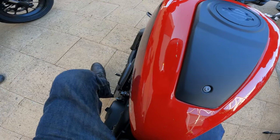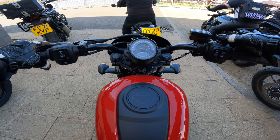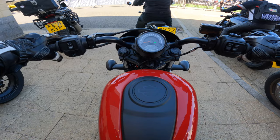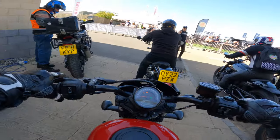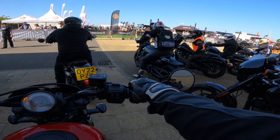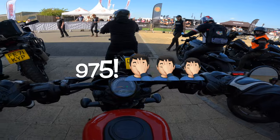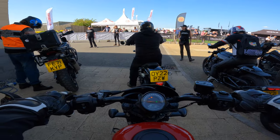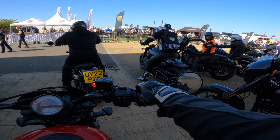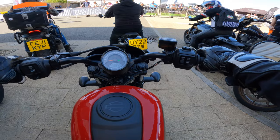Welcome on board. Hey V-riders, thanks for joining me again for another video. Today I'm at the MCN Festival in Peterborough and I'm riding the Harley-Davidson Nightster 1200 — I don't know the full title. I'm a self-confessed Harley fanatic so I'm really looking forward to this.